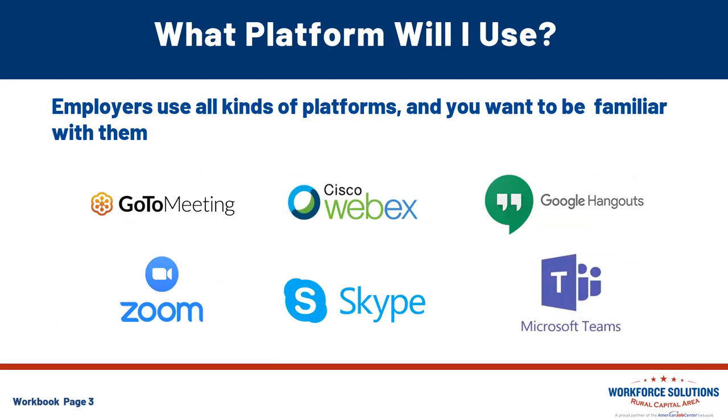Of course, we've got GoToMeeting, Zoom, Skype, Cisco Webex, Google Hangout, and of course Microsoft Teams. Here at Rural Capital Area, we do our workshops on Zoom, but we also use Google and Microsoft Teams as platforms within our company.